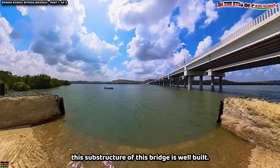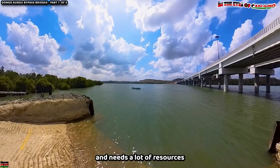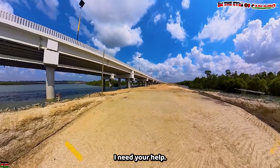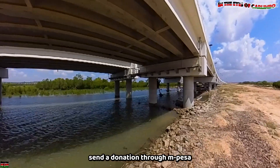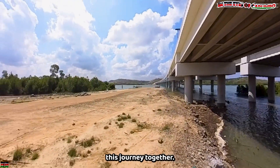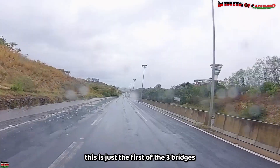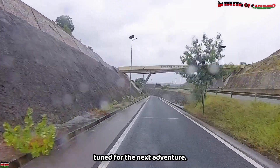The substructure of this bridge is well built. Making these videos takes a lot of resources, and here is where you come in. To keep bringing you these incredible stories and showcasing Kenya in all its glory, I need your help. If you have enjoyed this video, consider supporting the channel — buy me a coffee, send a donation via M-Pesa, or give through Super Thanks. Remember, this is just the first of three bridges on the Dongo Kundu Bypass, so subscribe, hit the notification bell, and stay tuned for the next adventure.